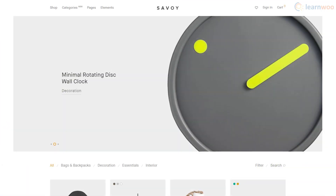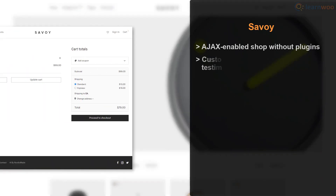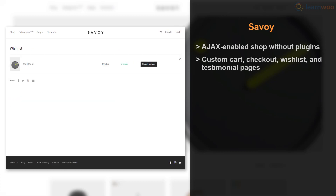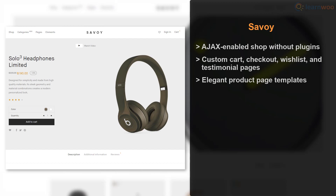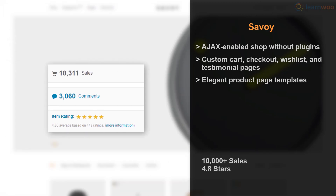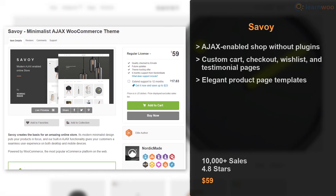If you're going for a clean, minimalistic look for your online store, Savoy is your best bet. With it, you can create a fully AJAX-enabled shop without using plugins. You can use custom-made cart, checkout, wishlist, and testimonial pages, and choose from elegant product page templates. Savoy is rated 4.8 stars from 10,000 installations, available for $59 on ThemeForest.